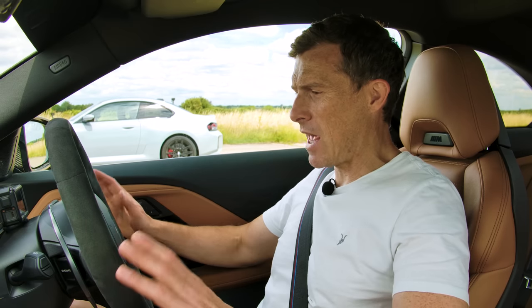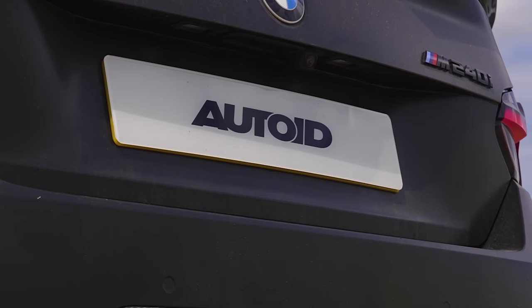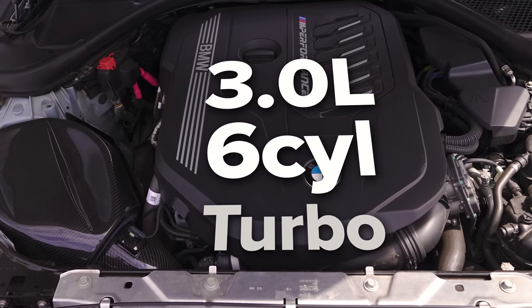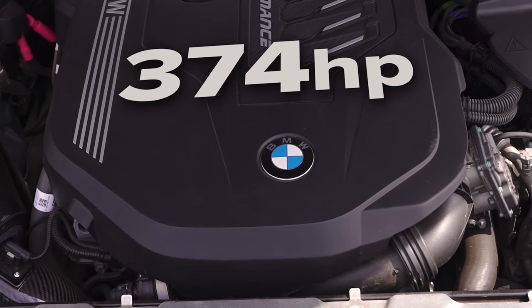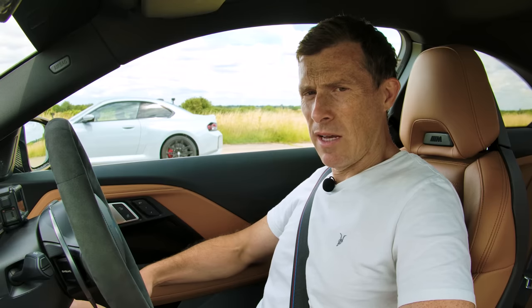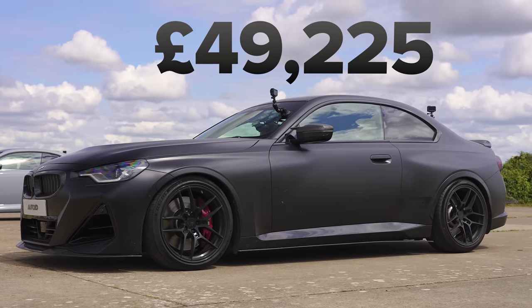Let me tell you about this M240i, which has been kindly lent to me by Auto ID. It has a three-litre turbocharged six-cylinder engine that puts out 374 horsepower and 500 newton metres of torque. The car weighs 1,690 kilograms and it costs £49,000.